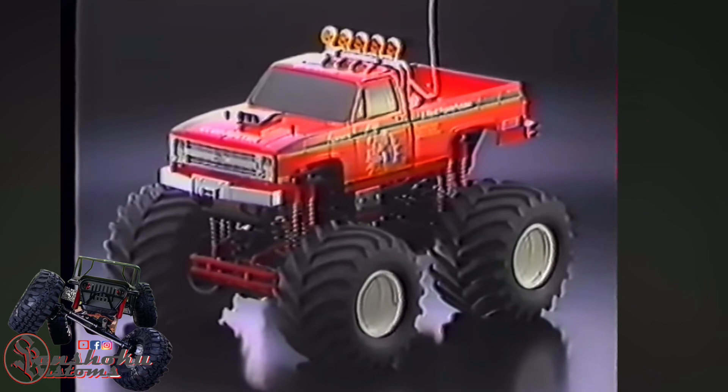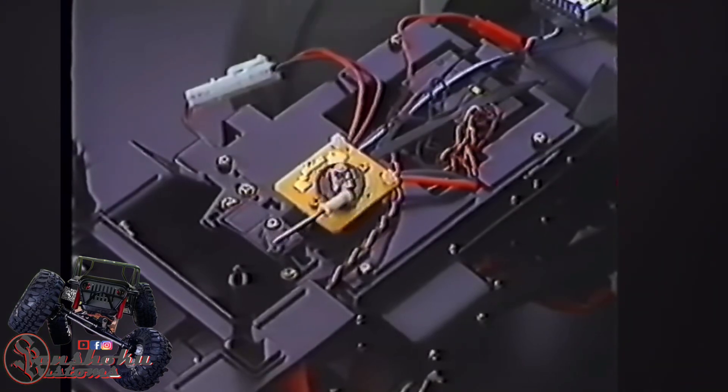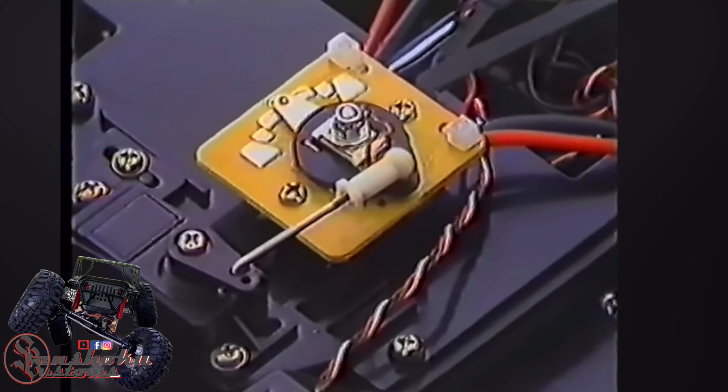Supporting these mammoth tires is a sturdy bathtub-type frame of engineering plastic. The three-step forward and reverse heavy-duty speed controller is mounted for easy maintenance and adjustments.